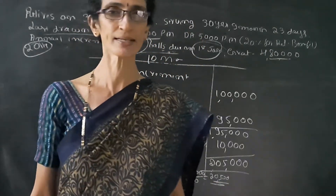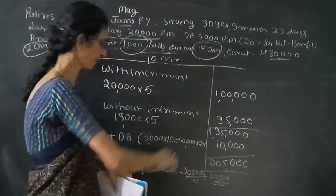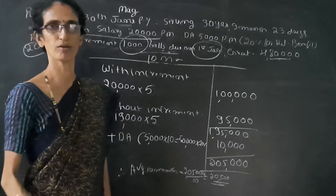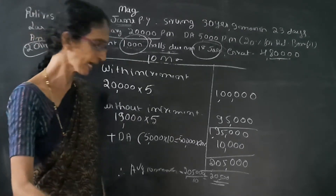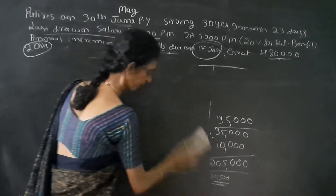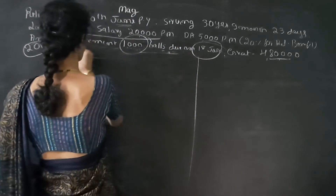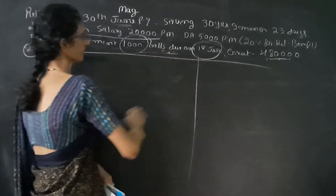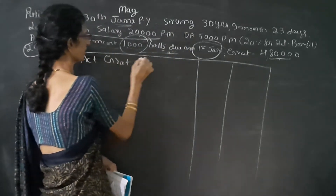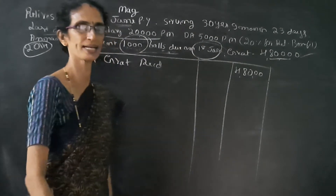Therefore, the 10 months' average salary is equal to Rs. 2,05,000 divided by 10, which equals Rs. 20,500. Now the next step: we have to calculate the taxable gratuity if the person is not covered under the Act. Write computation of taxable gratuity. The rule is the same — first, actual gratuity received: Rs. 4,80,000.